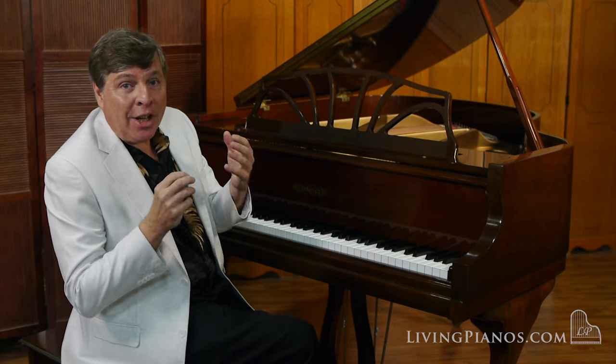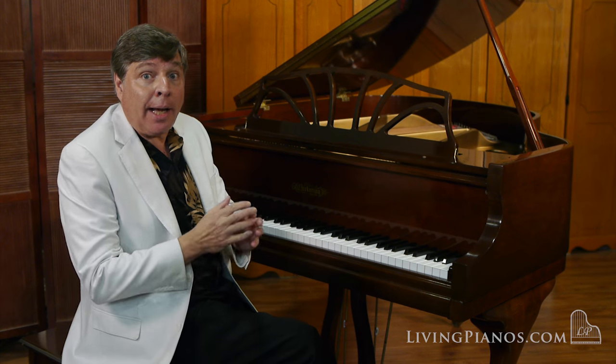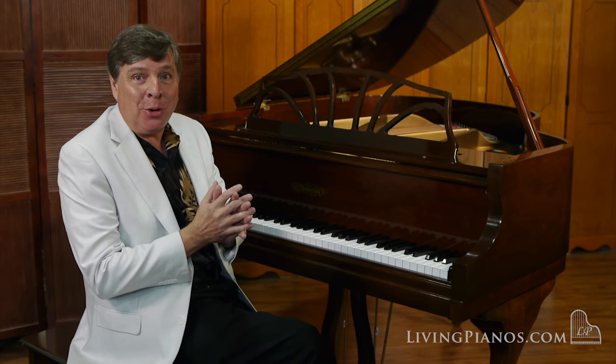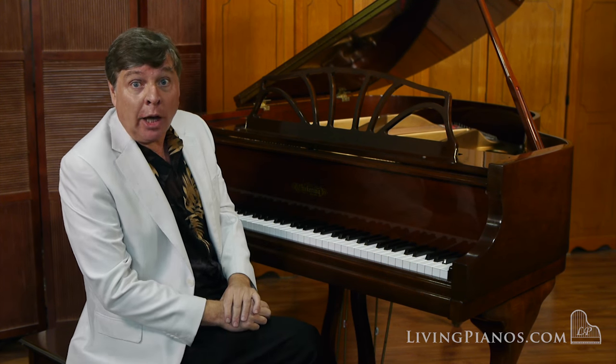The piano is in like new condition. I feel like I'm playing a brand new piano. In fact, the tone will open up more over time because the hammers are barely grooved. Lots of life in this piano for a serious player.